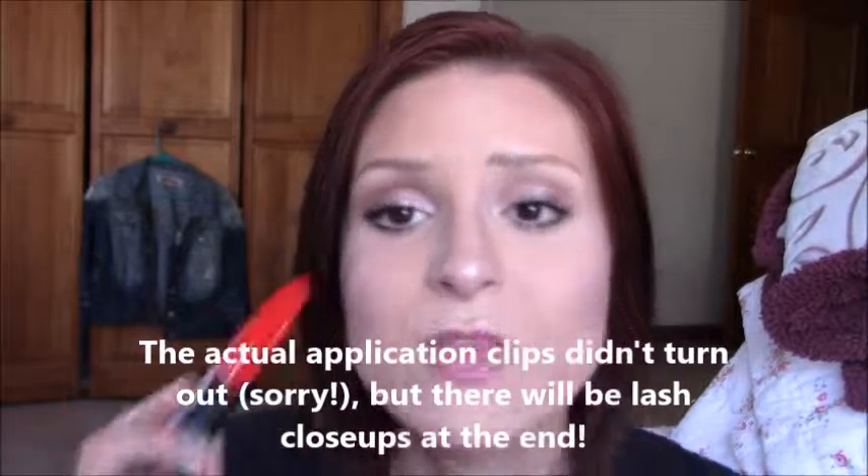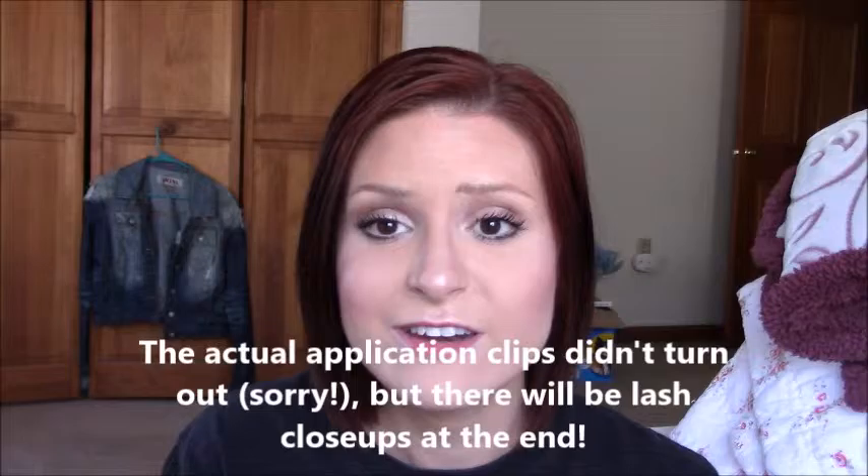I didn't do any eyeliner on my upper lash line today so you can really see the effect, and I do have some footage of me applying it earlier. I really like this look — it has good length, good definition, good separation, and some nice volume. That's really what the claims of this product are; hence the name 'Ultimate All-in-One.' They claim this will give you all the length, all the volume, all the separation, all the definition — everything you could ever want in a mascara, all in one tube. And I think it can give you a nice result if you're willing to work with it.